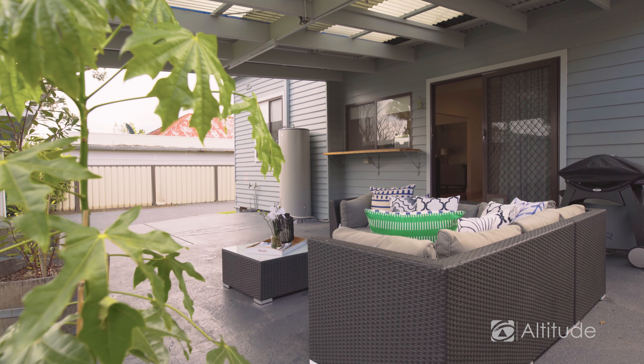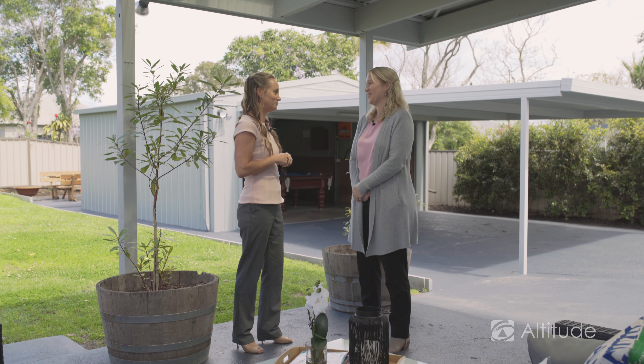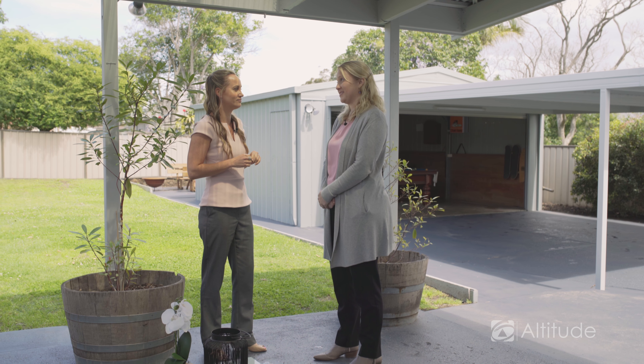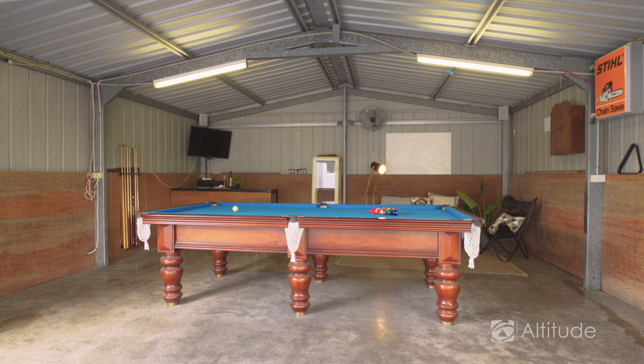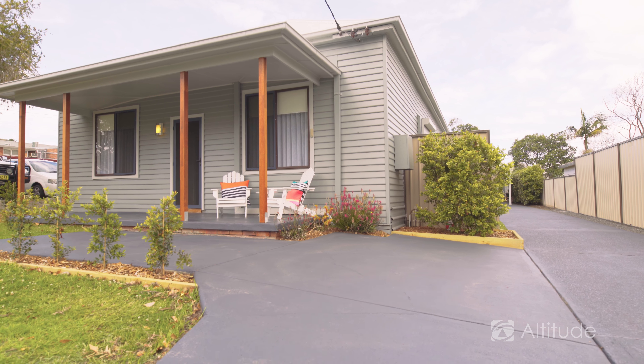It's just extreme and with summer coming up I think families are absolutely going to love this space. In addition to this undercover area, the current owners are actually utilising the double garage as a man cave. It works really well and you've got great access down the side here for a multitude of cars, boats, and trailers — it's actually got everything.